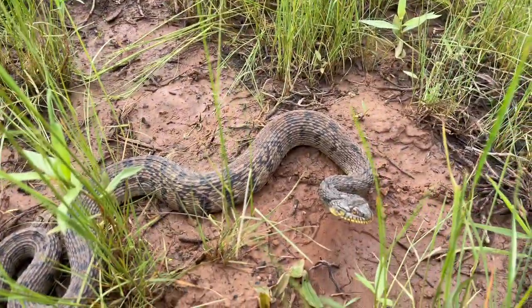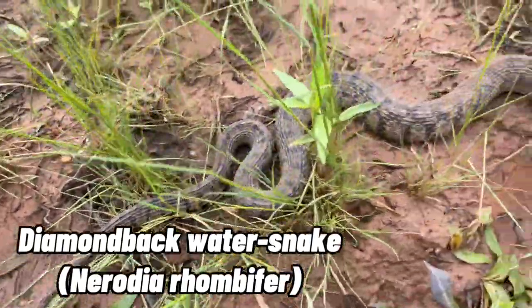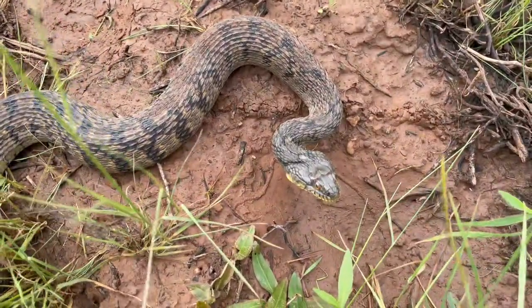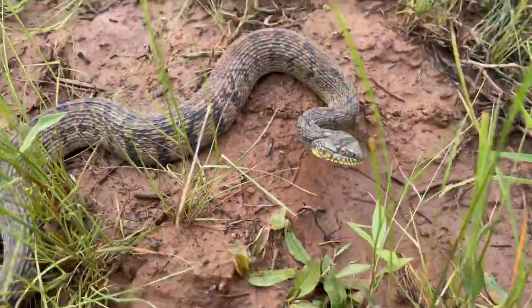All right guys, right here is the fourth herp of the day, and the second diamondback water snake of the day. And unlike the last water snake that we found, this dude is fresh out of shed, while the other one that we found was actually currently shedding. But anyways, I'm going to get some photos of this guy, and then we'll just go and let him go back in this pond where we found him.